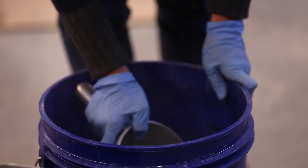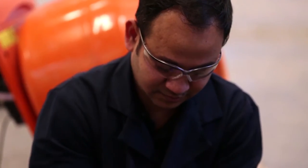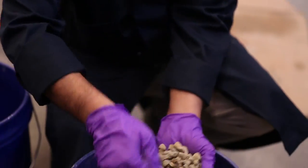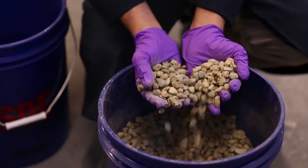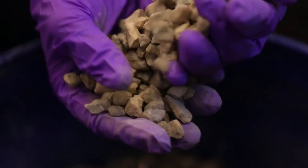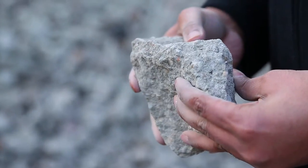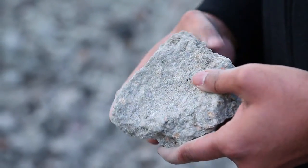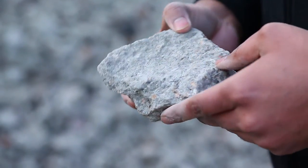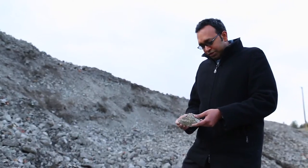Rather than looking at it as a waste, we should utilize it as a resource. In conventional concrete we use cement, sand, and stone as aggregates. We are taking the demolished concrete from Kelowna Glenmore landfill and utilizing it as an aggregate. Here I am holding a big chunk of concrete — this has aggregates in it. We crush it down using a crusher into small pieces, which will be used for producing new concrete.